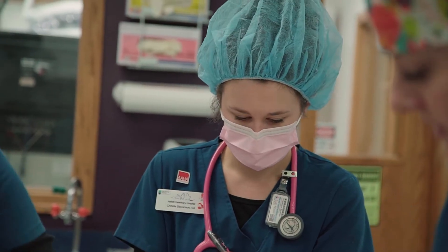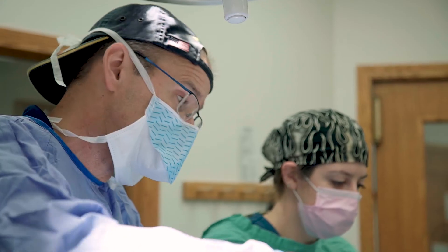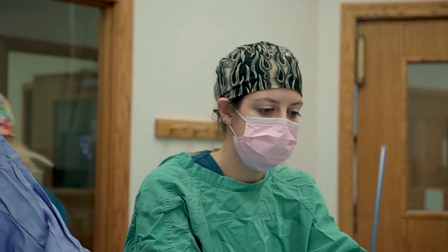We have at least two people monitoring during the procedure and there's a lot of communication between technicians and the doctor if there's anything that needs to be addressed. Afterwards during the recovery, someone stays with that patient until their vitals are normal and they're more awake.